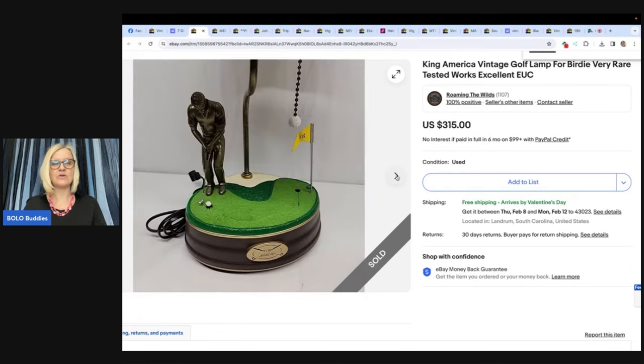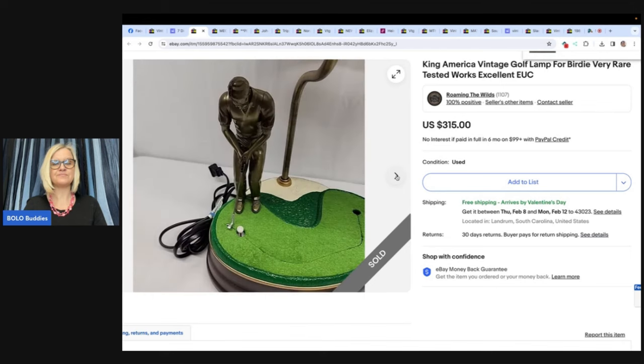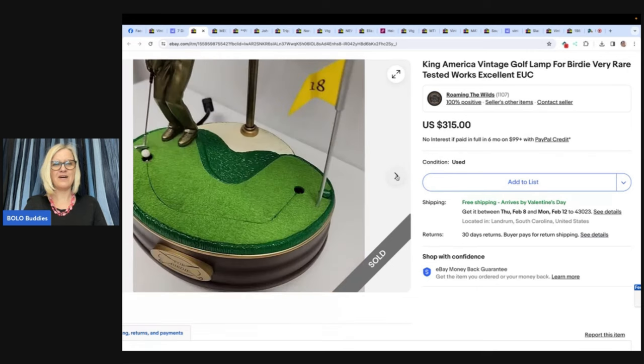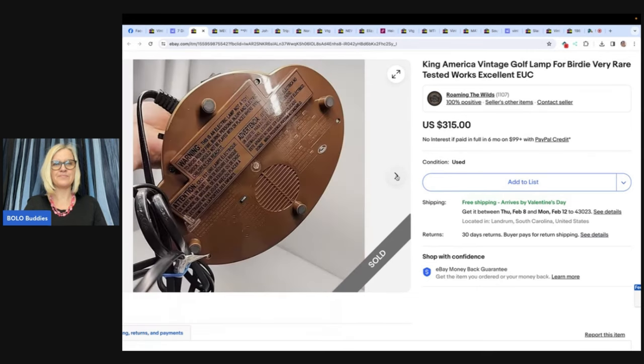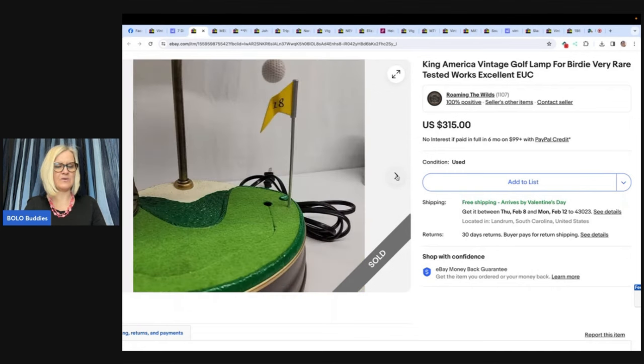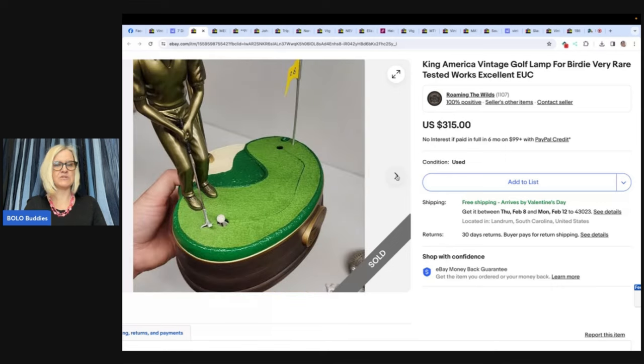It looks like $315! You turn it on and maybe it hits a golf ball — I wish there was a video of it working. You can add a video to your eBay listings for something like this; I'd definitely recommend that. It's really simple. If you don't know how to add a video from your phone, there's a workaround — Mac Pack Reselling has a video on that. I add the video onto my computer and then go into the listing to upload it, but she has a workaround to do it right from your phone.